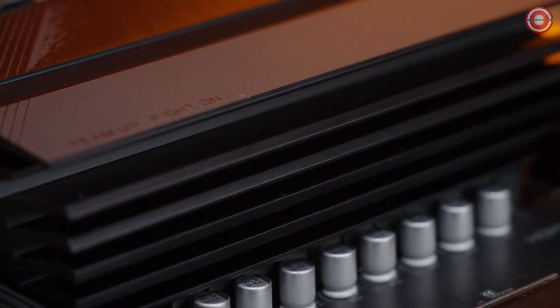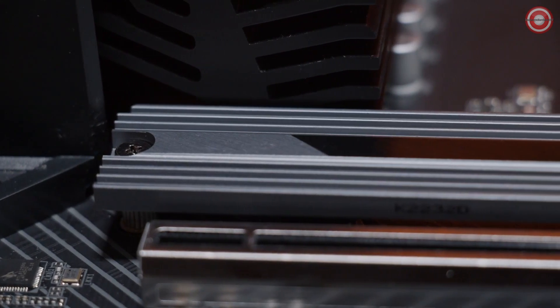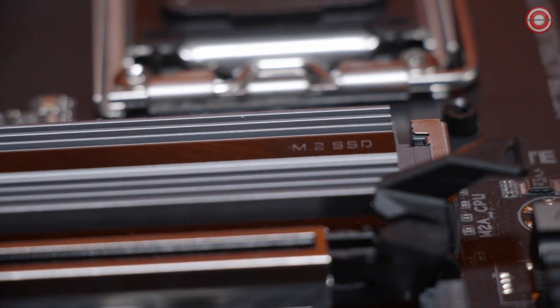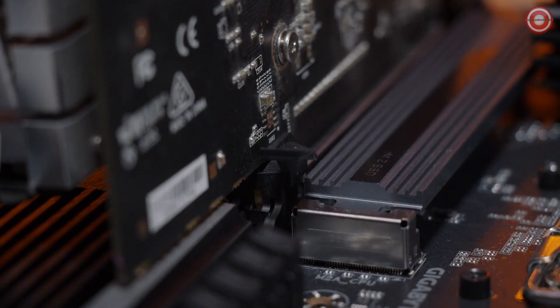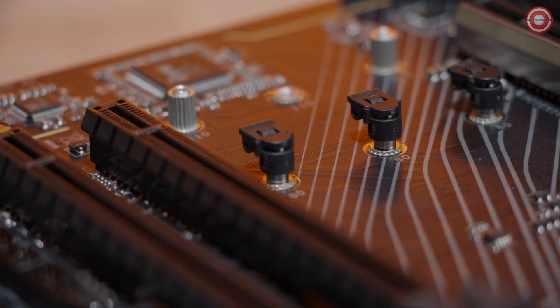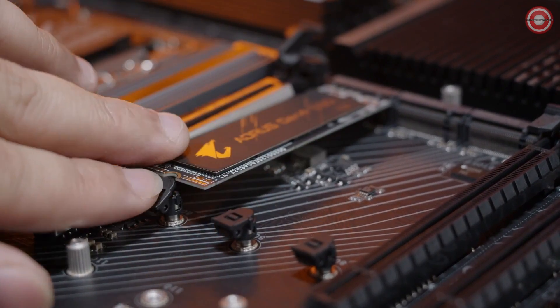The X670 Aorus Elite AX is equipped with the latest generation thermal designs to handle Ryzen 7000 series processors, including an enlarged heat sink on the VRMs, an enlarged M.2 thermal guard, and 7 WMK thermal pads in all essential areas. On X670 motherboards, a brand new feature called Easy Latch is being introduced. It allows you to install your M.2 drive or graphics cards much more easily. The PCIe Easy Latch has an enlarged tab for easier access when a graphics card is already installed, and the M.2 Easy Latch allows M.2 drive installation without a screwdriver.